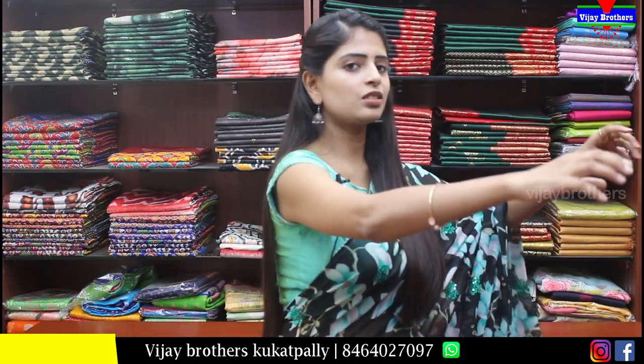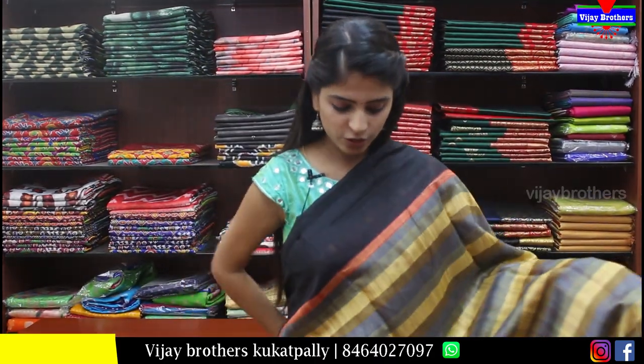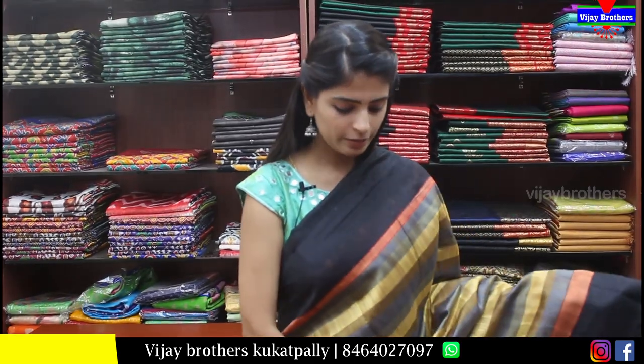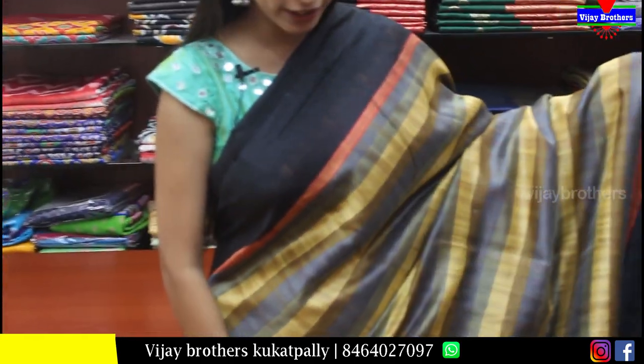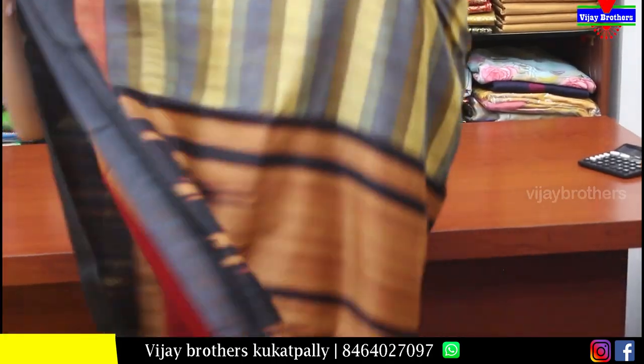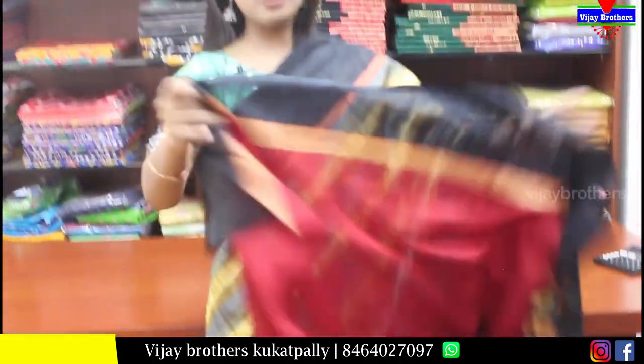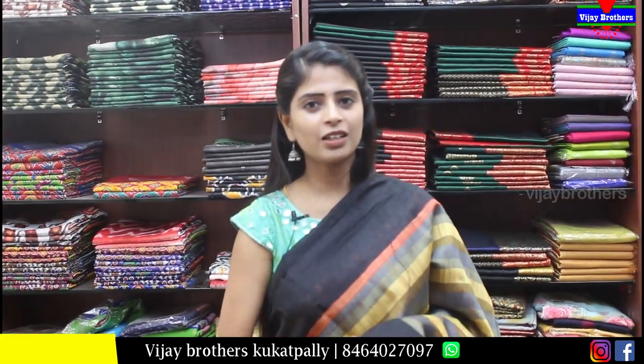Next is also a favorite — beautiful colors. Black body part with colorful lines at the shoulder — gray, beige, and yellow. Pallu is printed. Blouse is red. Price is Rs.500. Perfect for simple outings, casual wear, or traveling.